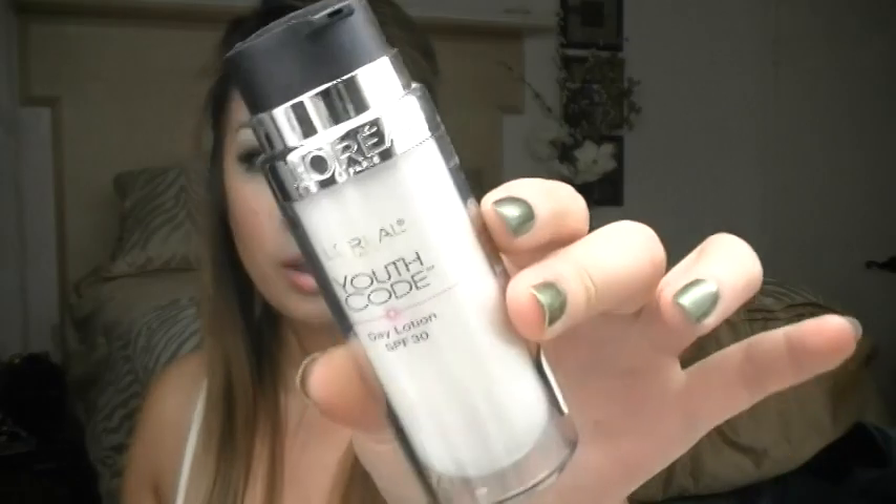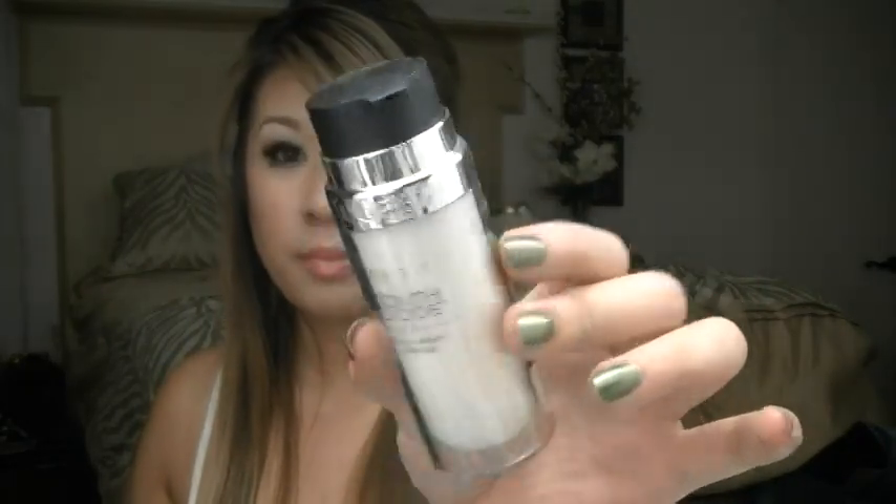The second moisturizer I also like to use is the L'Oreal Youth Code Day Lotion, which is basically a moisturizer that has SPF 30. This is a really good moisturizer too. If you're using a primer because you're trying to keep your skin mattified, this is probably the lightest primer you can go with. And it's going to sound really weird, but I swear on everything — this really does mattify your face.